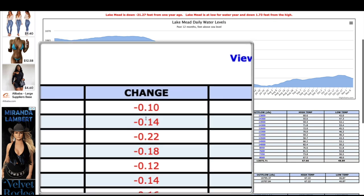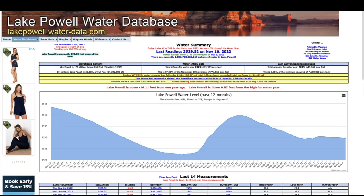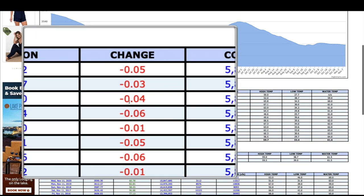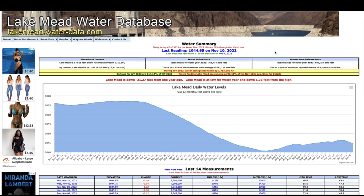Quick look at the water database — once again going south. There have been several days now of negative readings at Lake Mead, and the same situation at Lake Powell — several days of negative readings. So both water contents at Lake Mead and Lake Powell are currently shrinking.